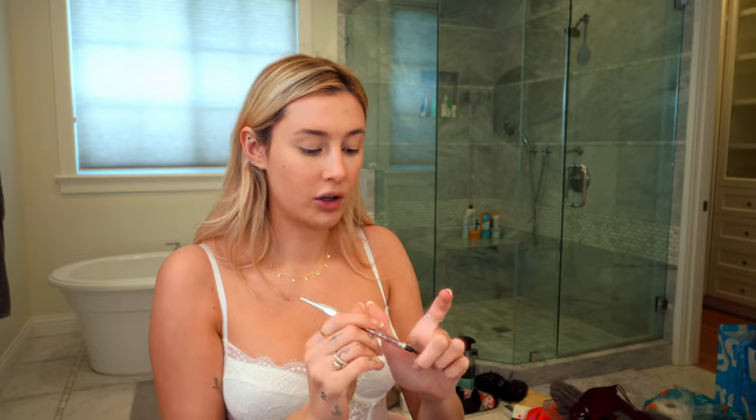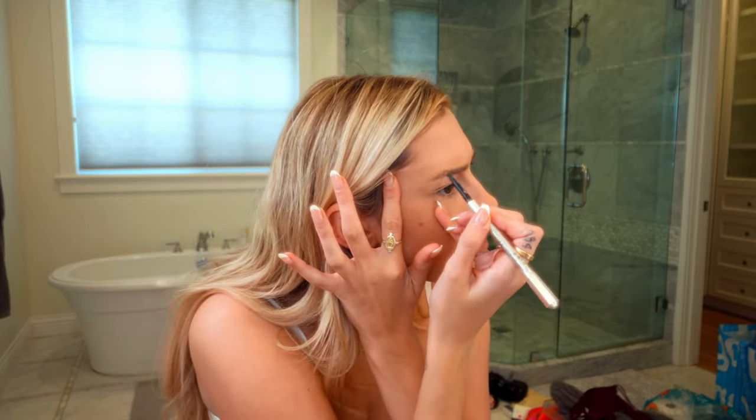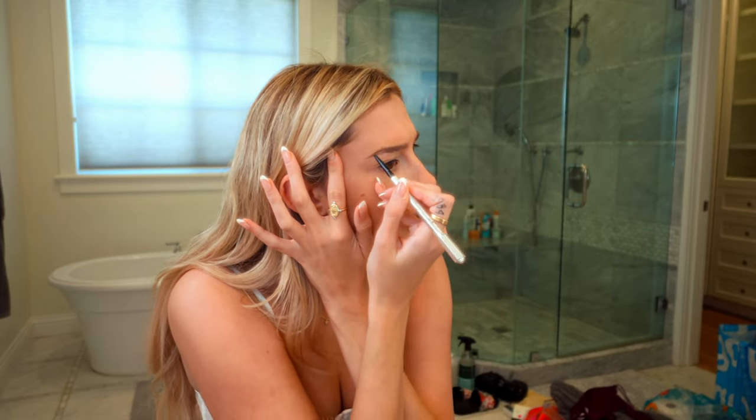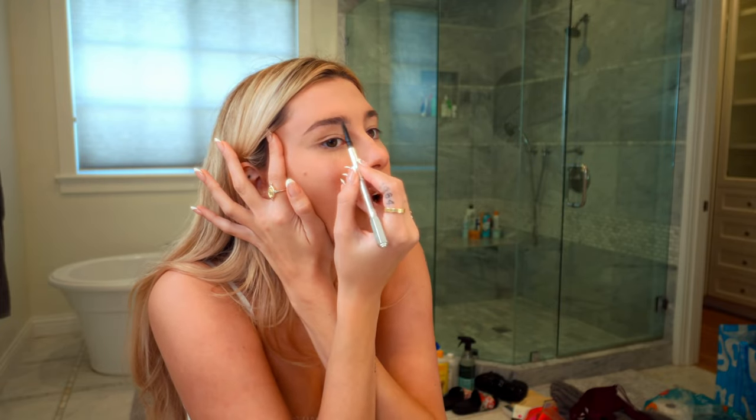Eyebrows — I use the exact same thing. My eyebrows are terrible, I hate them. I got them all waxed and plucked off when I was younger and I've been trying to grow them back for years. My brother has long, big, thick eyebrows, and that's probably what I would have looked like if I hadn't touched them. My mom said I shouldn't, and I just kept going and going. Now I really regret it because I miss my brows. Even in pictures when I was little, I have bigger brows.